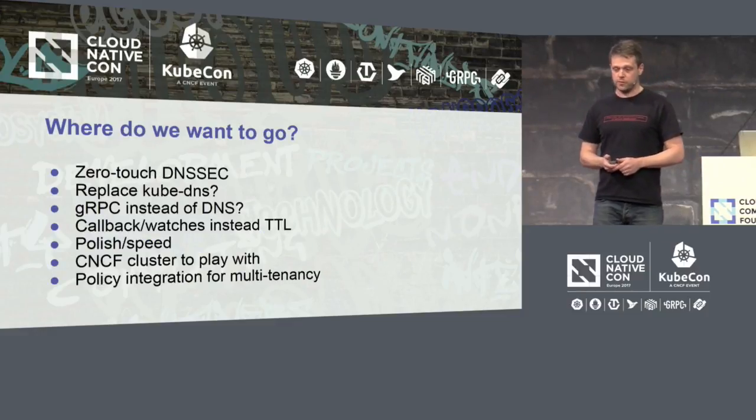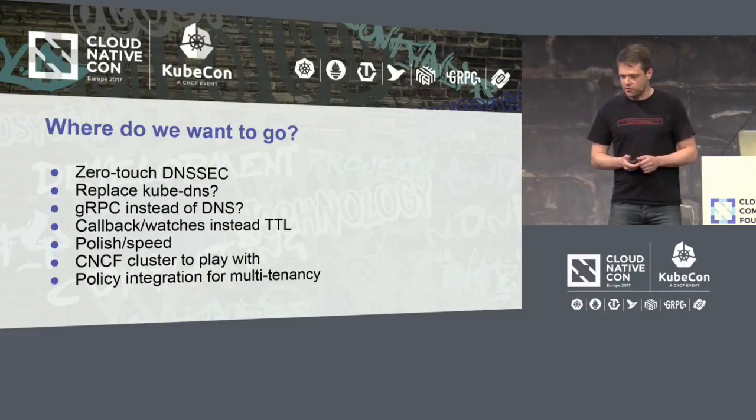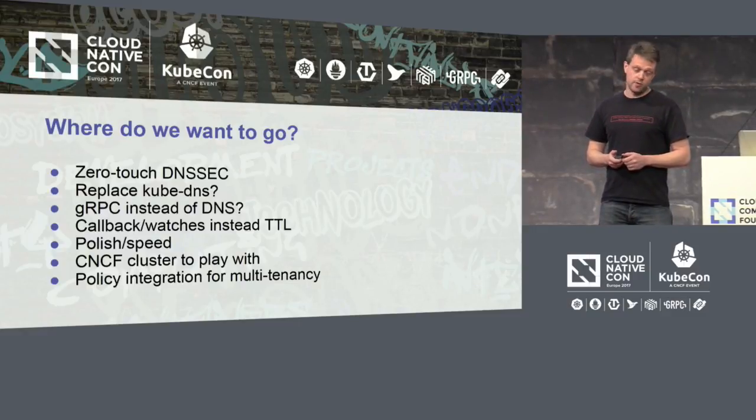What are our next steps — what do we want to accomplish this year? Zero-touch DNSSEC is a bit of a pet peeve from my side; it's not really cloud-native, but I like DNSSEC and I like it to be zero friction. I would also like to replace Kube DNS, but that's not in my hands, so I can only make a good case for it.